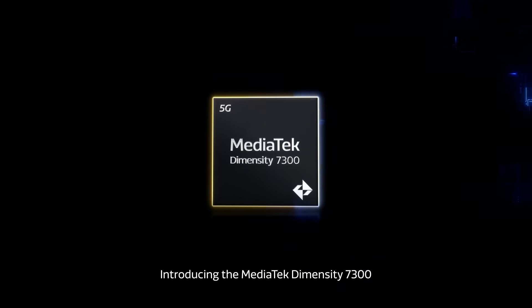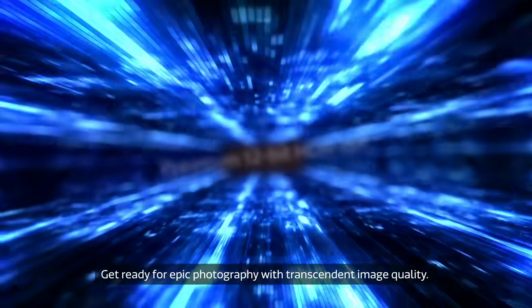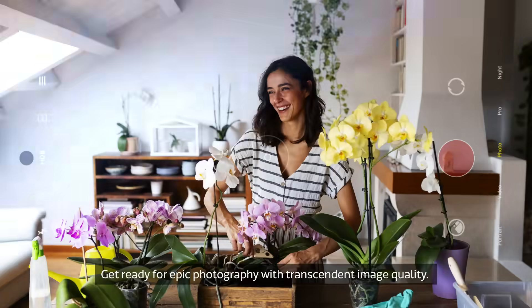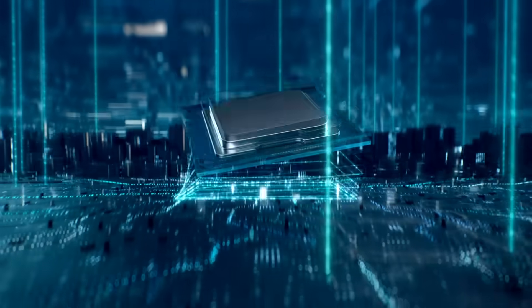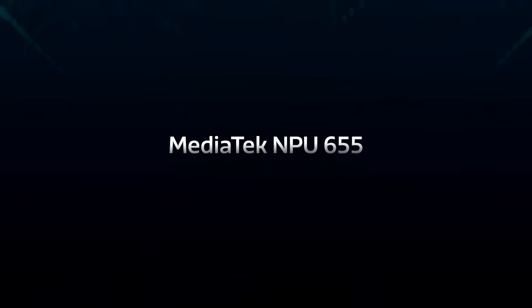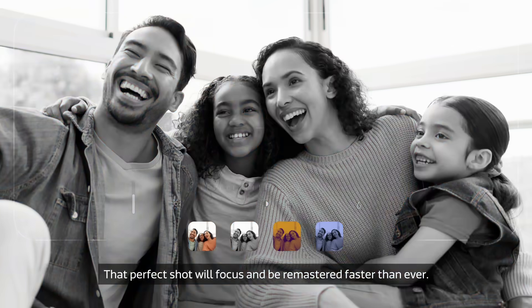Introducing the MediaTek Dimensity 7300. Get ready for epic photography with transcendent image quality. Snap crisp and clear pictures in all lighting conditions. That perfect shot will focus and be remastered faster than ever.